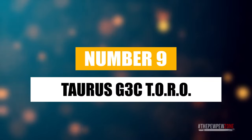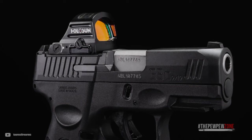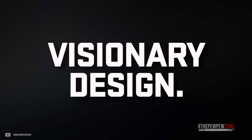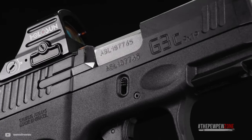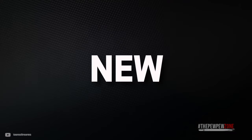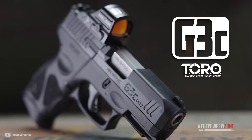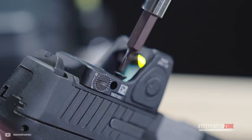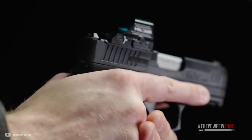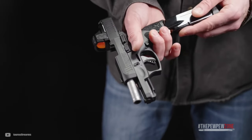Number 9: Taurus G3 Toro. In 2021, Taurus decided to hop on the optics-ready semi-auto bandwagon by releasing their G3 Toro series pistols with factory optic cuts for easy attachment of micro red dots. It has an interchangeable plate mounting system, which makes it possible to fit a wide variety of optics on the market. Even with its compact frame, Taurus manages to fit 17 rounds of 9mm in the G3's magazine. It also has additional features including stippling patches, an ergonomic palm swell, and side frame memory pads to maximize control and retention, making it suitable for different shooting conditions.